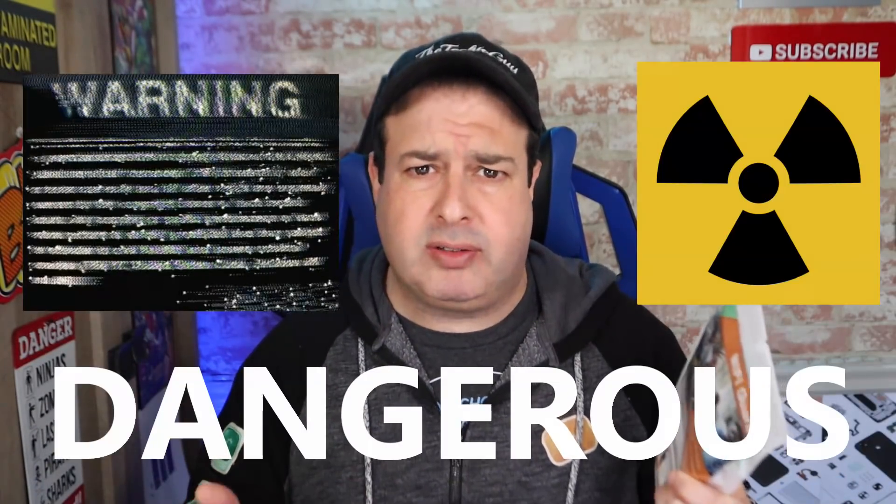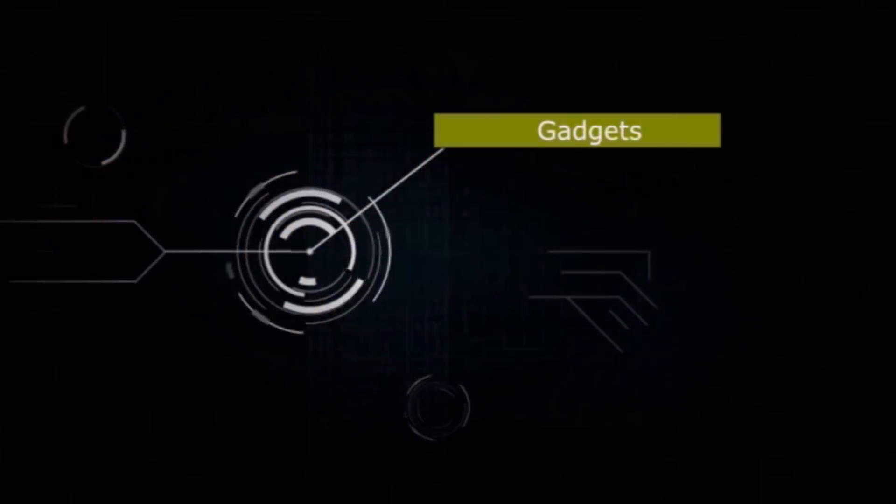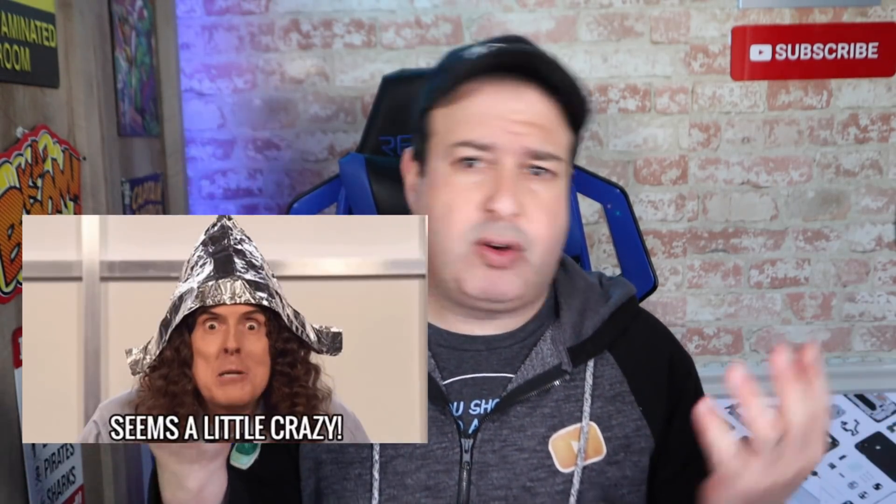I bought this Wi-Fi guard because apparently my Wi-Fi is dangerous. Is our Wi-Fi really dangerous, or is this some sort of conspiracy theory scam that plays on our fears?